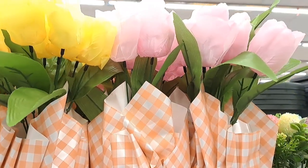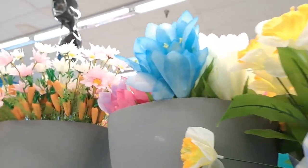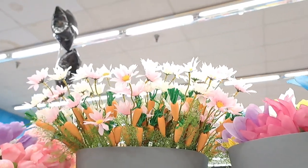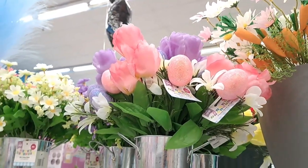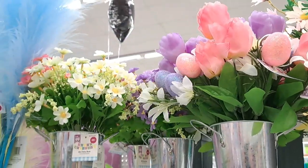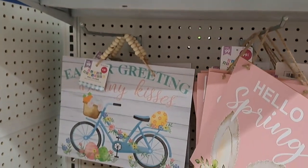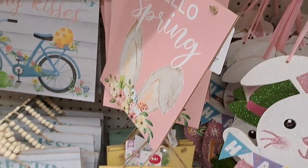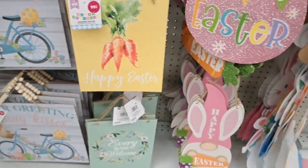I do have to say they're still a bit flimsy compared to the quality of Hobby Lobby or Michaels, but they will do the job just fine — especially for seasonal holidays where you don't decorate for a long time. Same goes for all the beautiful signs.